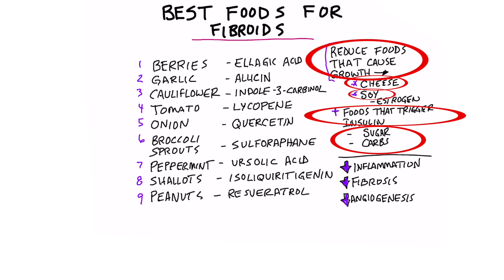Here are the foods that have various phytonutrients that can help decrease inflammation, decrease fibrosis, and decrease angiogenesis, which is the formation of new blood supply to a fibroid.